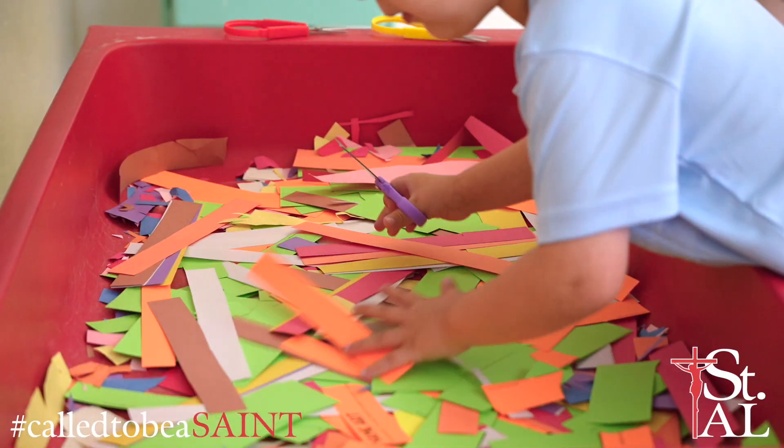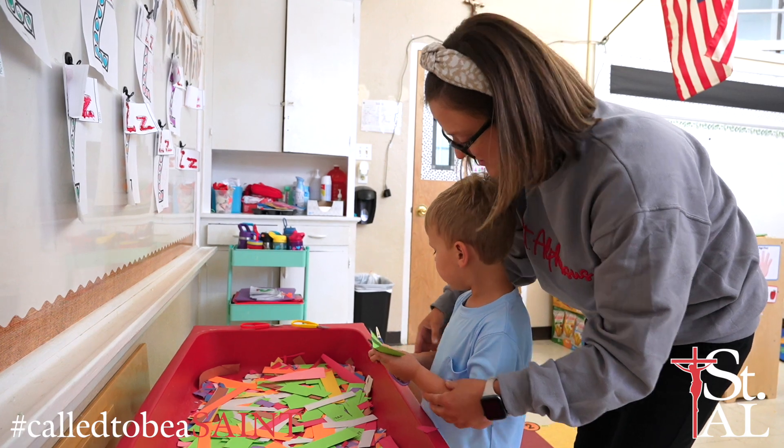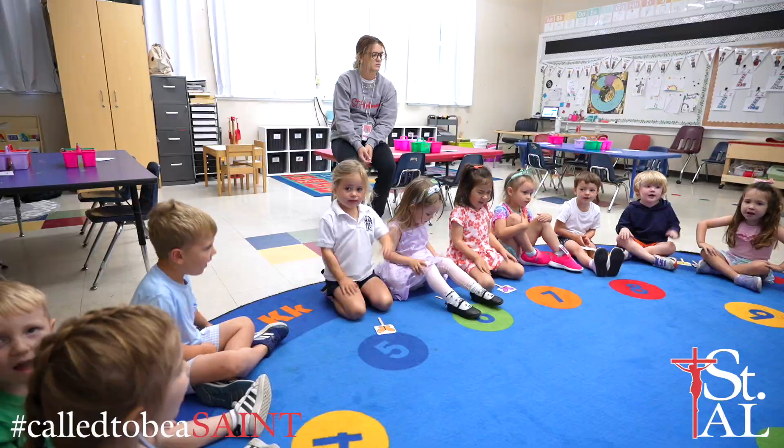In Pre-K 3, we also learn scissor skills, pre-writing, letter sounds, shapes, and numbers. Religion, hands-on learning, dramatic play, and read-aloud stories can also be seen in our classroom.